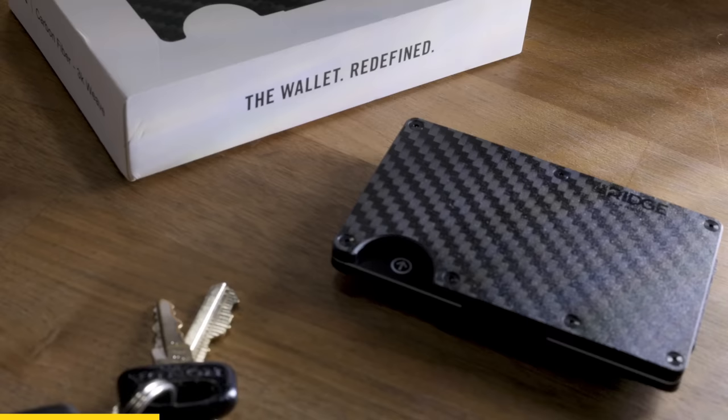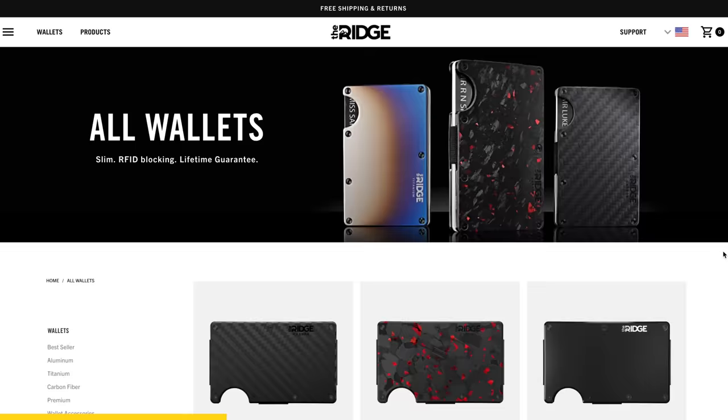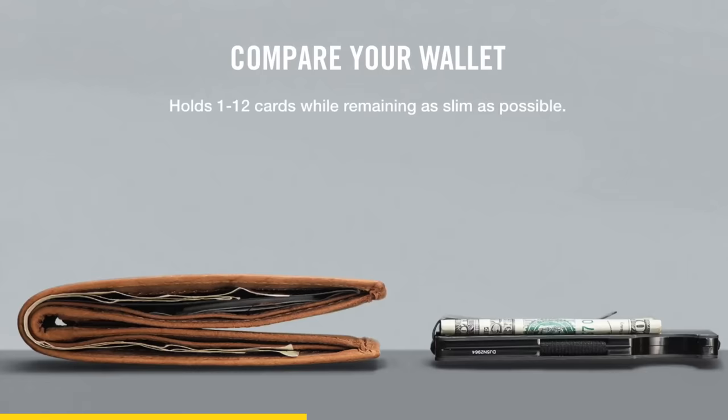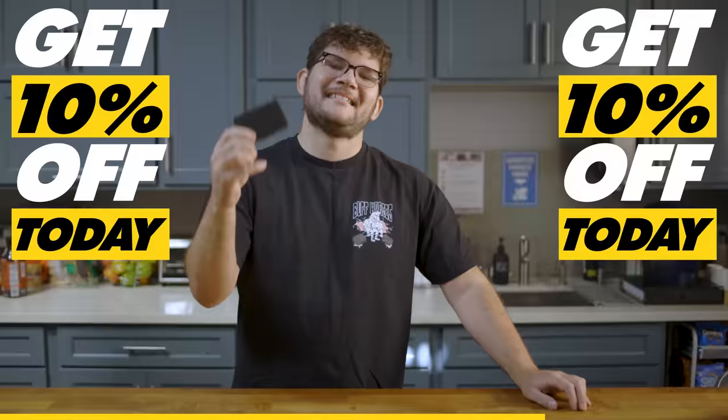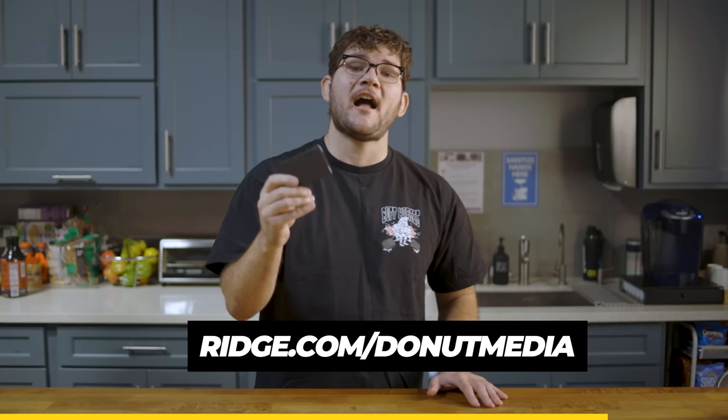Thanks to the Ridge Wallet for sponsoring today's video. Are you one of the many drivers shifting in your seat to make that thick bi-fold or tri-fold wallet feel comfortable? Toss it out the window and get yourself the Ridge Wallet. It's light, sleek, and designed to fit comfortably in your front pocket. It comes in over 30 colors and styles, including carbon fiber and burnt titanium, and can hold up to 12 cards with room for cash on the back. Each wallet comes with a lifetime warranty, plus a 45-day test drive for a full refund. Get 10% off with free worldwide shipping and returns at ridge.com/donutmedia using code donutmedia, or click the link below.